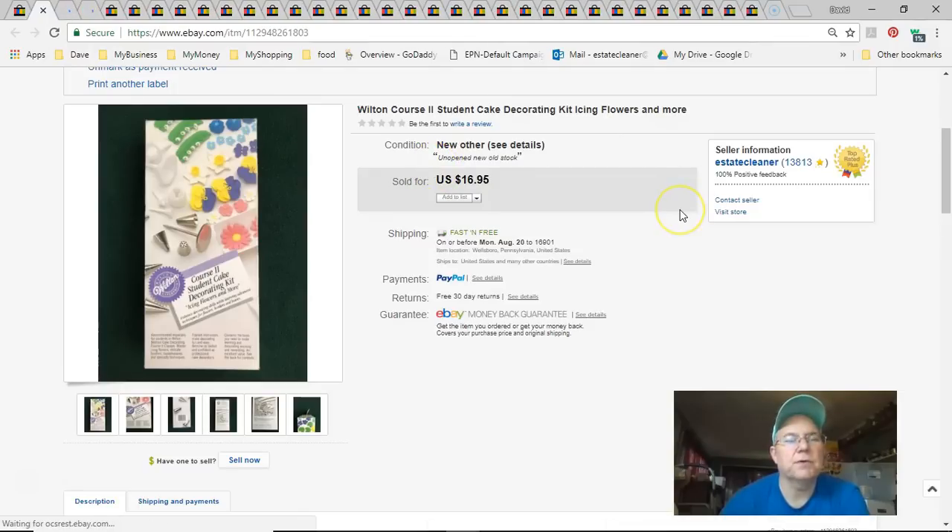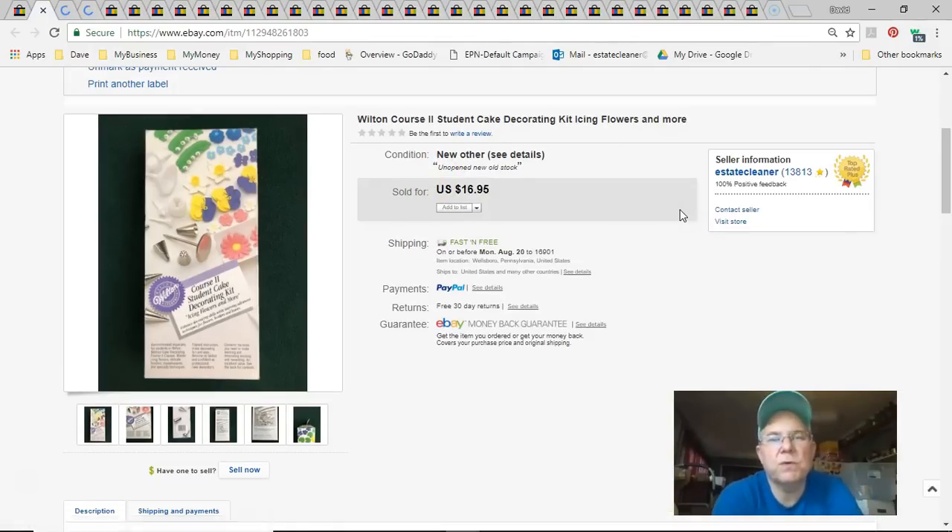Next is a Wilton Course 2 cake decorating kit with a spinner. I picked it up at Goodwill, paid five bucks, listed it April 18th, sold July 19th for $17 free shipping.